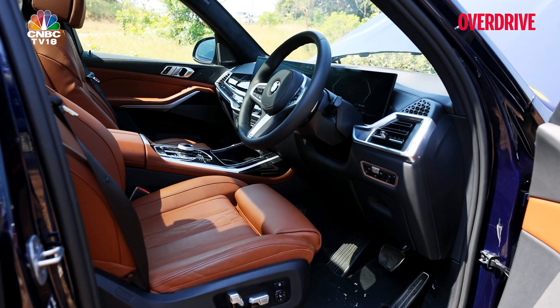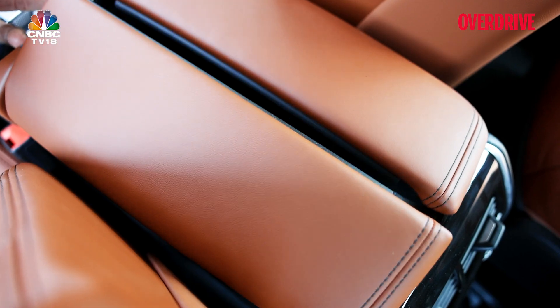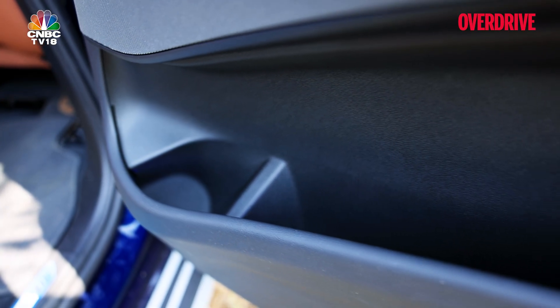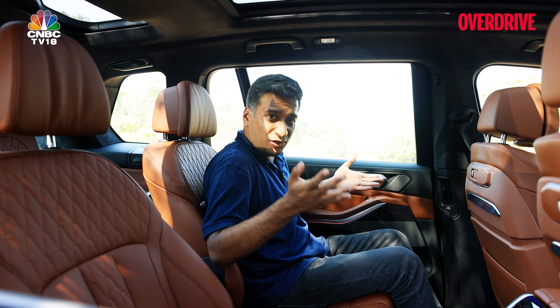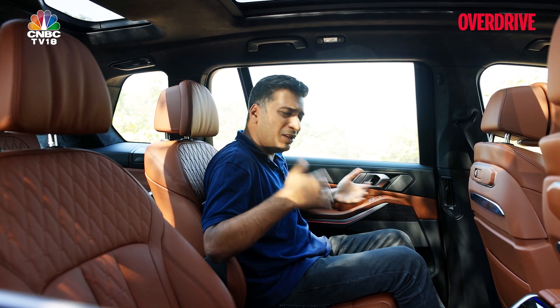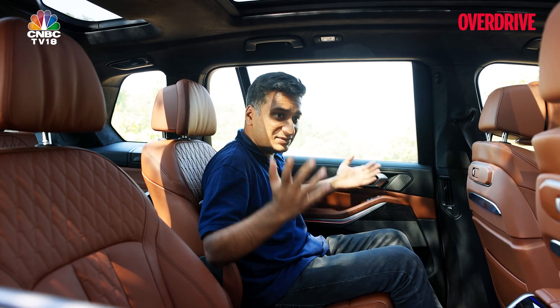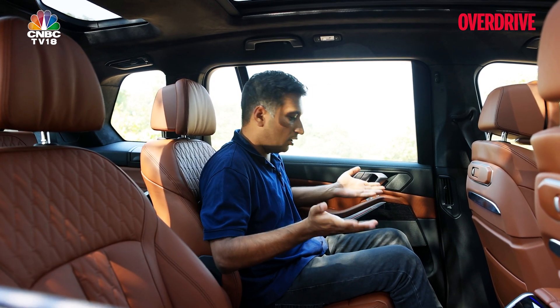Practicality is well taken care of inside the X7. Aside from some small spaces in the central tunnel, you have deep door pockets and well-placed cup holders. It's in the second row of the X7 where you realise where all the extra money over an X5 has gone, and broadly, at least in perspective of this segment, you will not be disappointed.